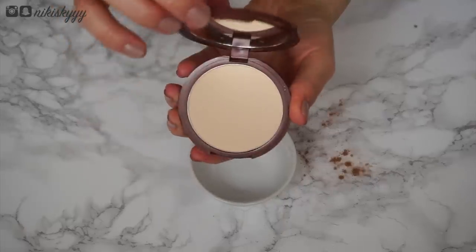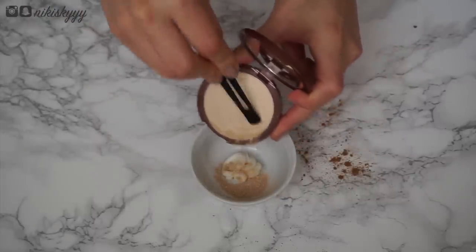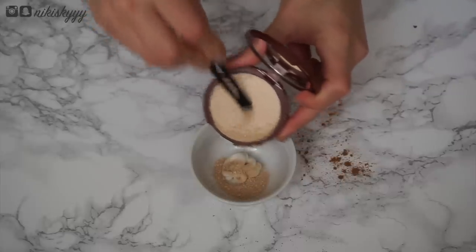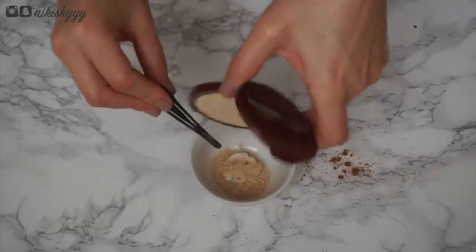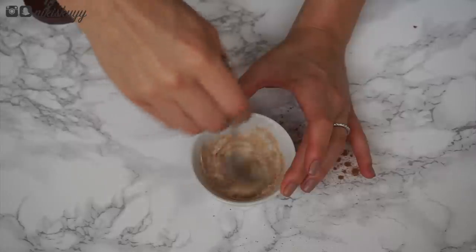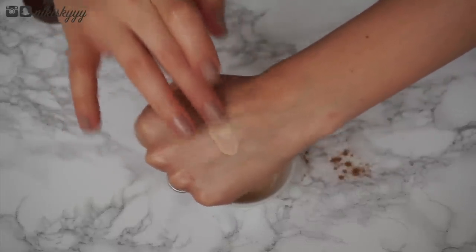Now for concealer, because no one's got time for dark circles. To make your own, combine a little bit of facial moisturizer — use less than I did, I have no idea why I was being such a savage with my measurements — and then add in some powdered foundation in a shade that's about two to three shades lighter than your skin tone if you want a highlighted effect. The more pigment you add into the moisturizer the more coverage you'll get, so start with a little and keep adding powder foundation until you reach your desired coverage. Apply to your under eyes, eyelids, and anywhere else you want to brighten, and blend out with a damp beauty blender. Don't let this sit for too long or it will become very difficult to blend — if that happens, blend more and get your beauty blender more damp to sheer it out.